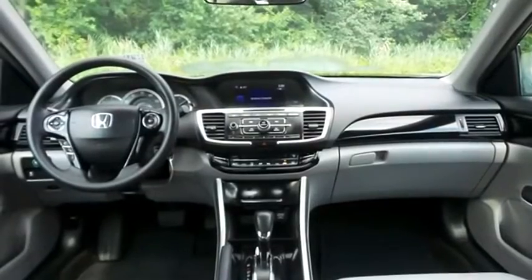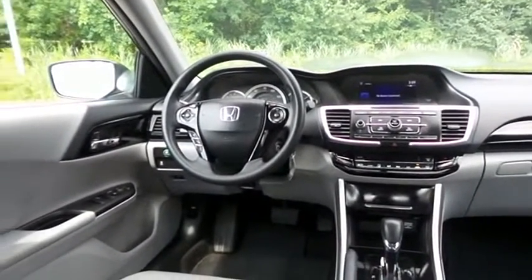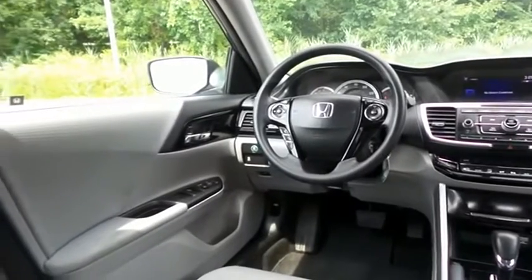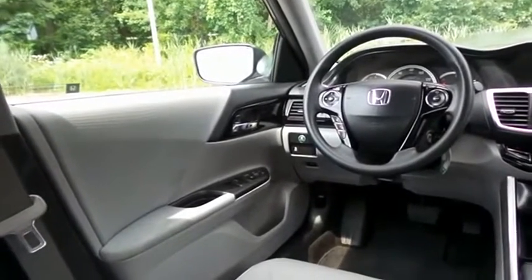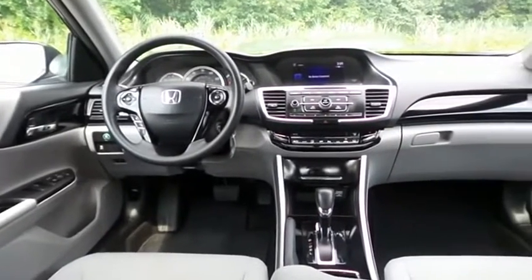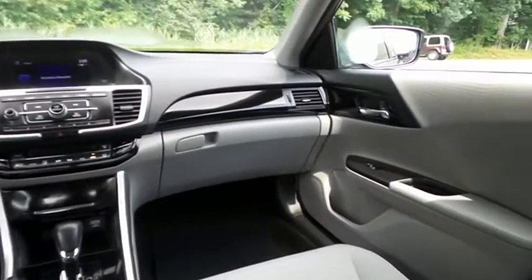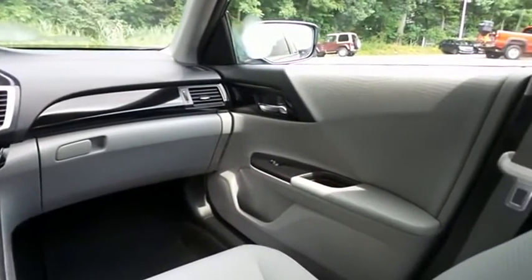This Accord LX comes well-equipped with reverse camera, dual-zone climate control, gloss black trim, power windows, mirrors and door locks, keyless entry, and cruise control. It has a telescoping steering wheel with radio controls, with a four-speaker 160-watt sound system.